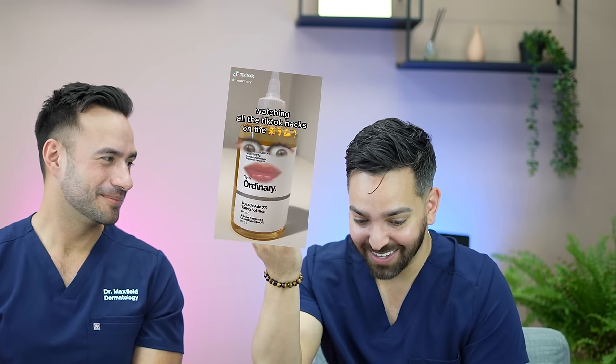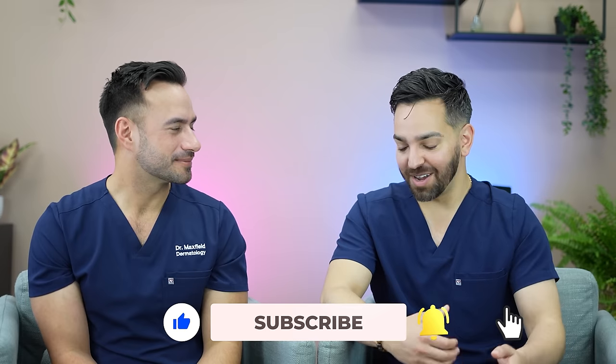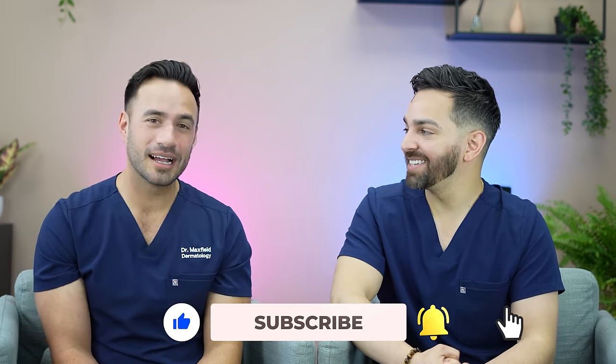There's a big difference between glycolic acid and citric acid for the hair. The scalp likes to be acidic, but not that acidic. Interestingly, since filming, The Ordinary posted a video catching on to these hacks. Keep the hacks coming — you guys teach us things. Thank you for coming along with us, and we'll see you in the next video.